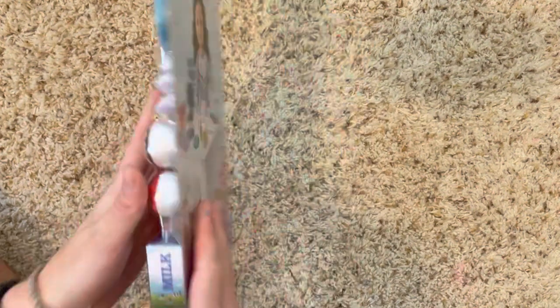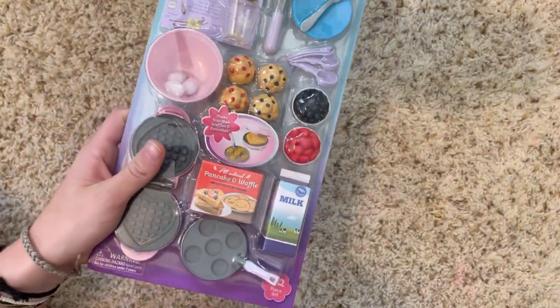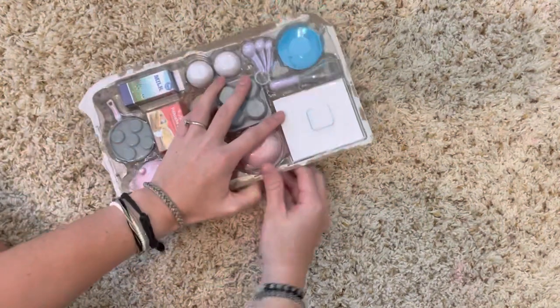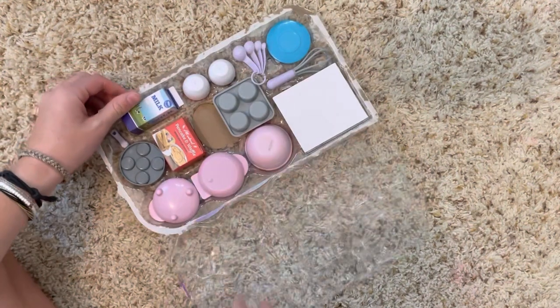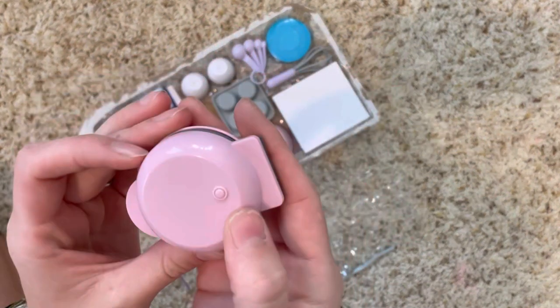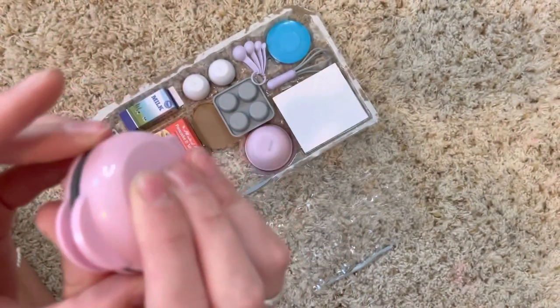Alright, here is everything unboxed. I'm gonna start with the waffle maker because that's what I'm most excited about. Look how freaking cute this is — there's even a little power button! It snaps shut. I have the My Life crock pot and I love that too, I don't remember when I got that.